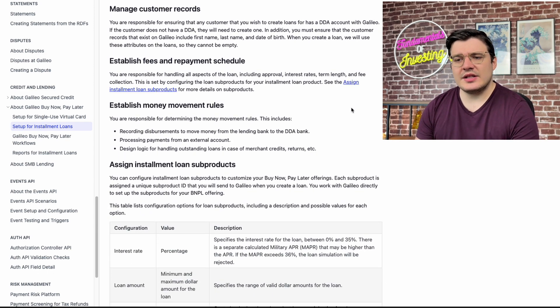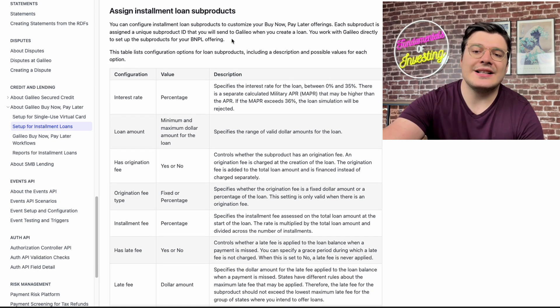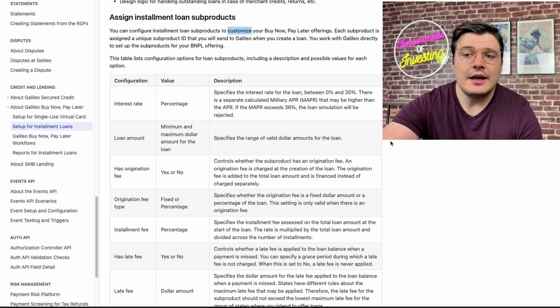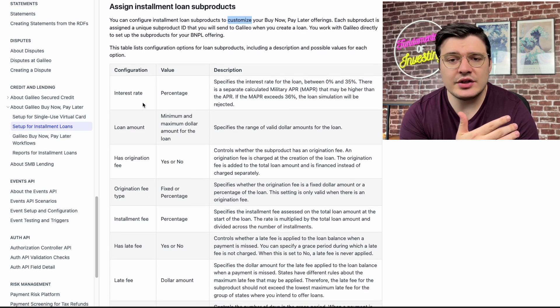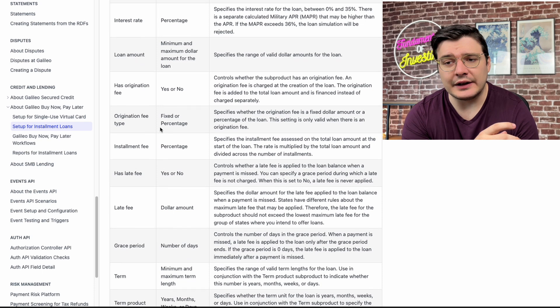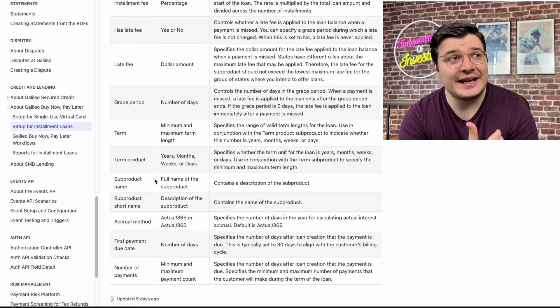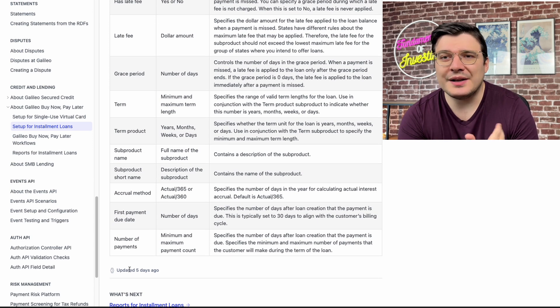Skipping some of the configuration steps, there's a table at the bottom of the page that highlights just how customizable this product offering is. There are over a dozen different configurations on this table for a customer to totally customize their loan offering, which is really impressive. This customization aspect will appeal to customers because it's more flexible.